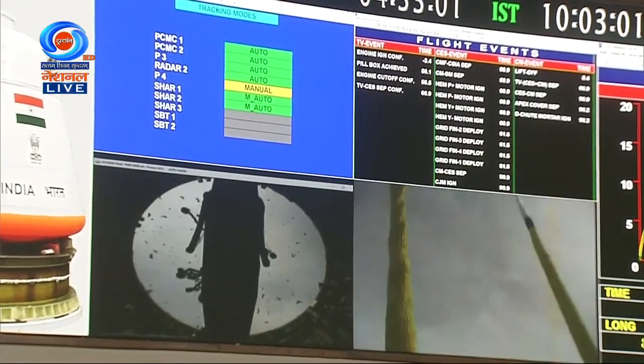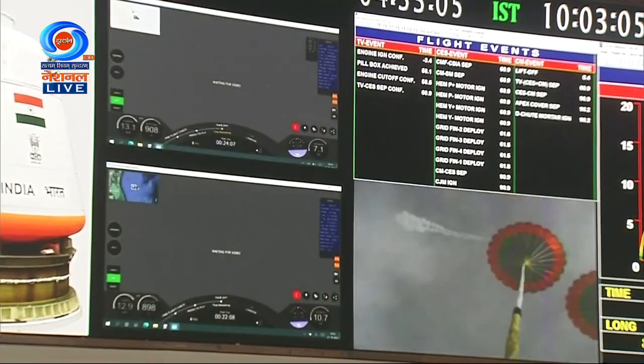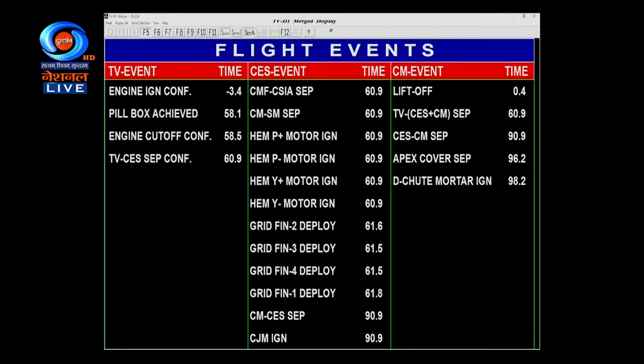Plus 3 minutes. Drogues are decelerating the crew module. The next event will occur at 2.4 kilometers altitude, when the drogue parachutes will be released from the crew module and the pilot and main parachutes will deploy.